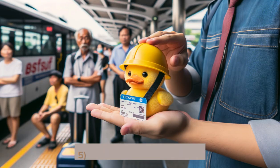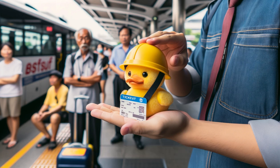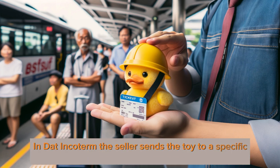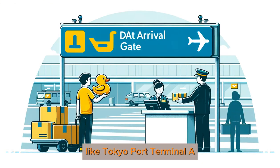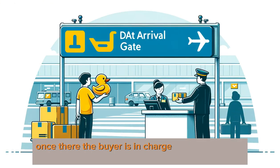5. Delivered at Terminal — DAT Incoterm: the seller sends the toy to a specific spot, like Tokyo Port Terminal A. Once there, the buyer is in charge to handle import and take over.